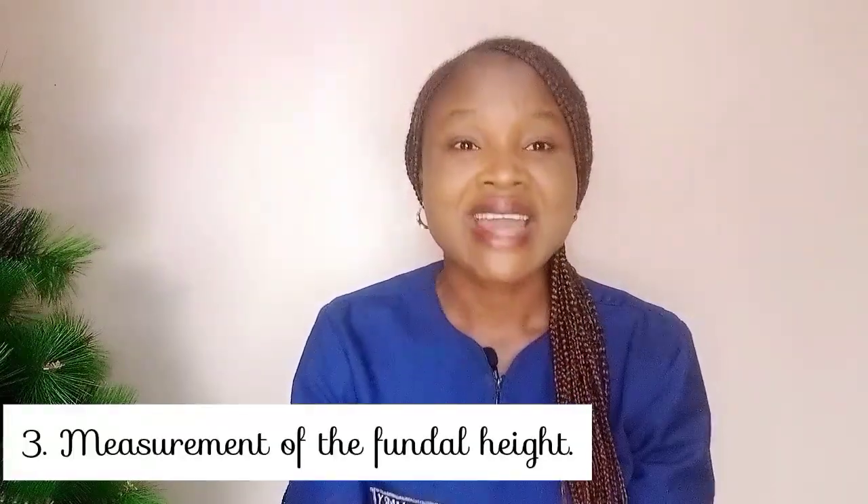Another thing that will be done is measuring of the fundal height. Before ultrasound came, measurement of the fundal height was one of the ways used to tell what month of pregnancy a woman was in. Measuring the fundal height is very important in confirming the gestational age, and it will be measured to ensure it matches with the gestational age of the pregnancy.